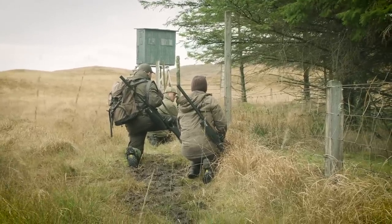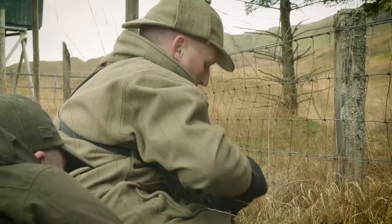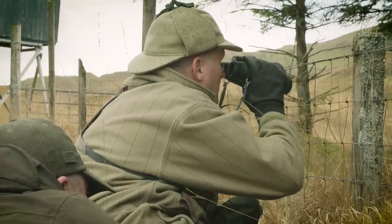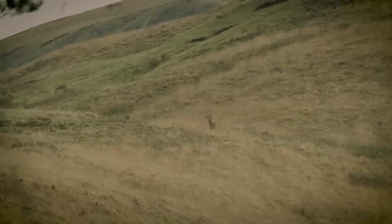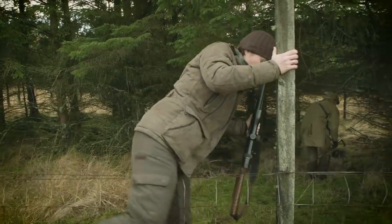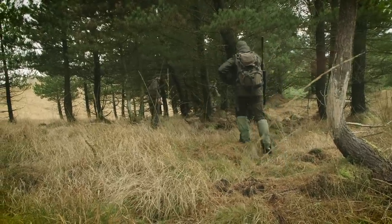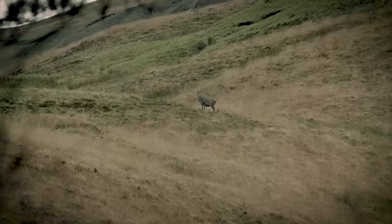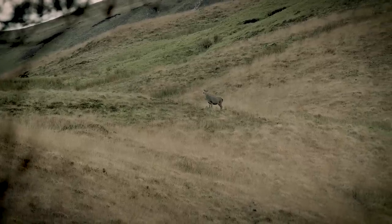Hinds are coming out in front of us. The first two are exactly what you don't want to shoot — two really good hinds. Through the trees the younger beast isn't that good. There's a really good hind, about two or three years of age, in perfect condition — you wouldn't want to shoot a thing like that. She hasn't got a calf with her this year, but I'd put money on it she'll have a good calf next year.